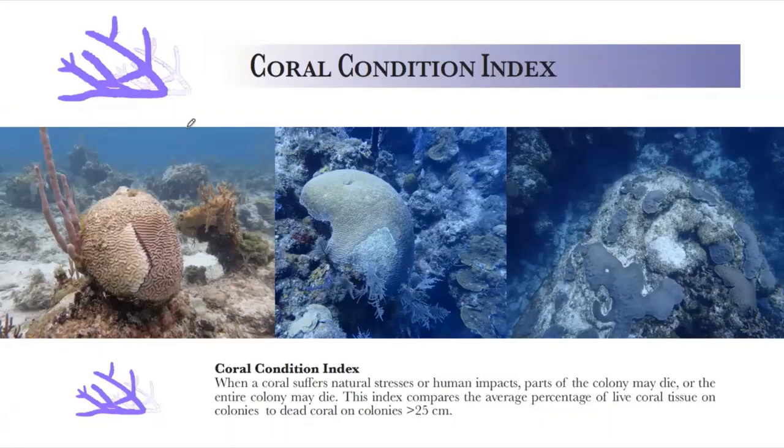We also wanted to take a deeper look, so we came up with the coral condition index, looking at individual coral colonies. Like I said, part of a colony can die off and the rest can still survive. We look at the average percentage of live coral tissue on colonies at each site — on colonies bigger than 25 centimeters. This gives us an idea of the history of damage to the colonies on that reef.